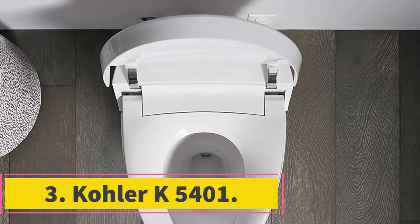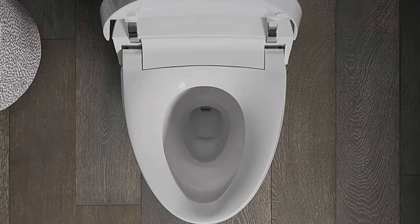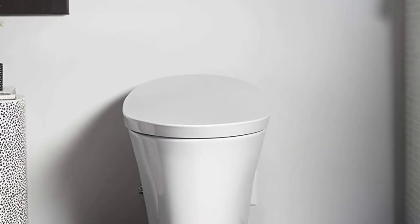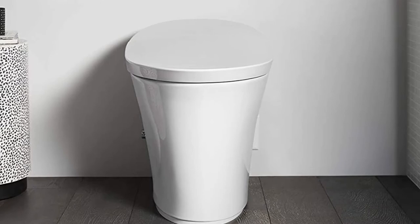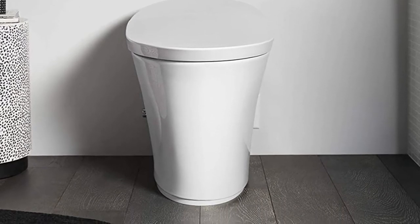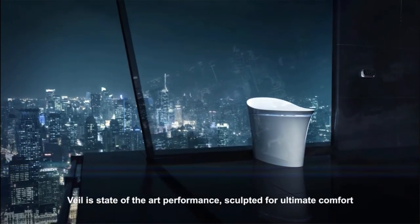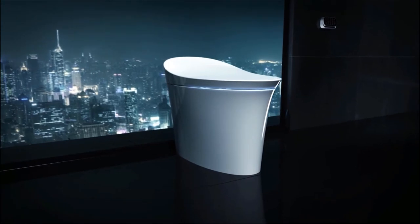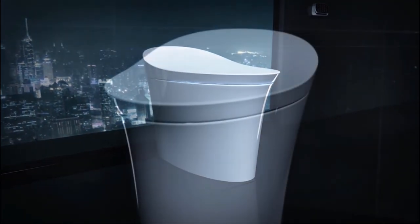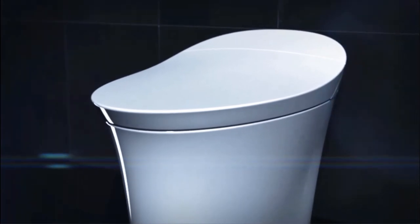At number 3, the Kola K5401. This Kola toilet and bidet combo exhibits a variety of incredible features you won't find in any standard tool. First and foremost, it's AIDA approved. The model has a height of about 17 inches, so depending on your comfort height, you can install it conveniently. The design has curves that showcase its sleek look and also allow free flow of water in its bowl.